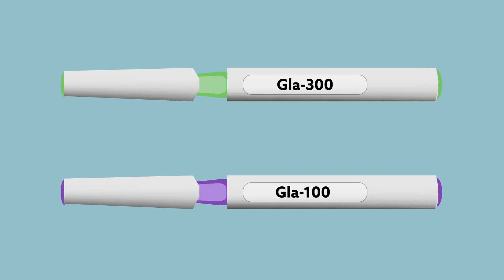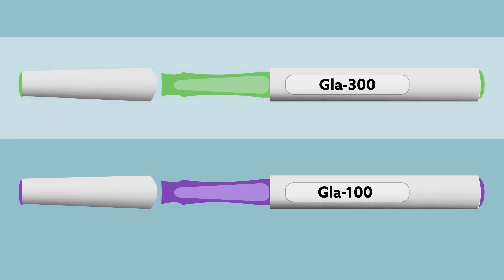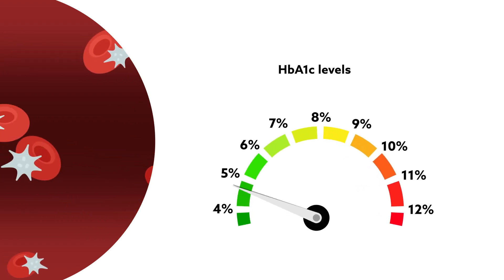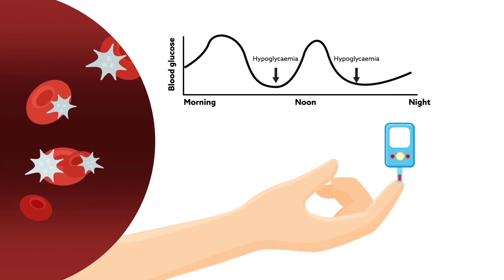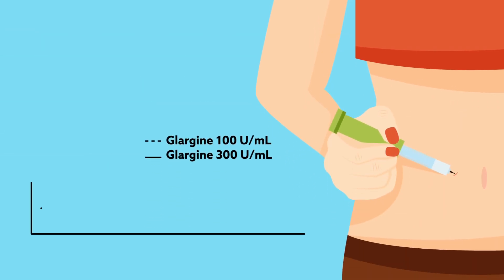A new report in Diabetes, Obesity, and Metabolism suggests that insulin glargine 300 units per milliliter provides glycemic control equivalent to that of insulin glargine 100 units per milliliter with less hypoglycemia across a wide range of HbA1c levels in people with type 2 diabetes. Hypoglycemia is a key factor limiting optimal glycemic control in diabetes. Glargine 300 has more stable and prolonged pharmacokinetic and pharmacodynamic profiles than glargine 100.